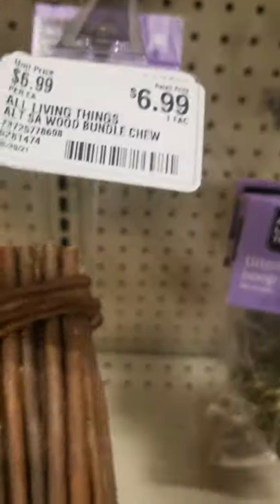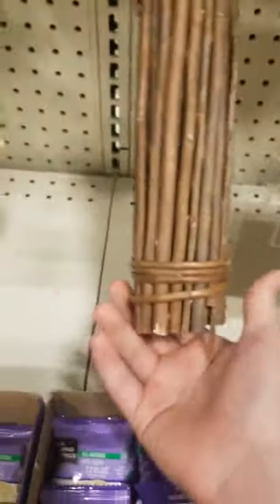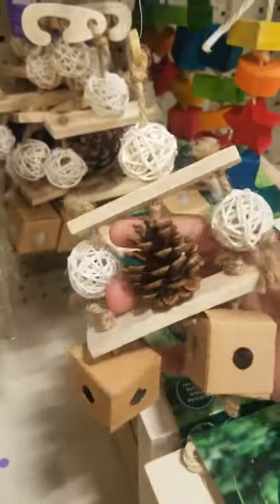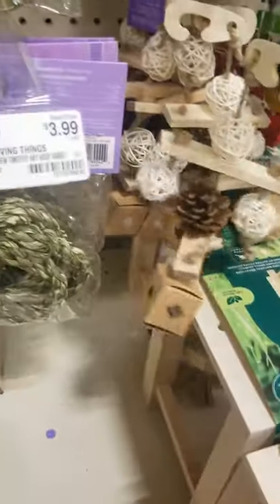This is really good because it's all wooden, and this I have to buy — it's only $7. These are the willow chews, and I would recommend these because they have so much fun with these. They're willow, pine, and wooden toys.